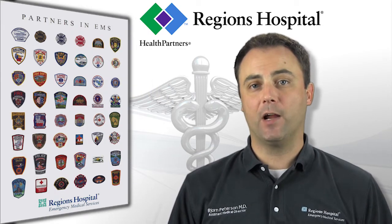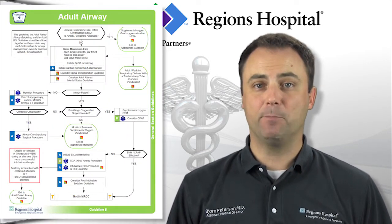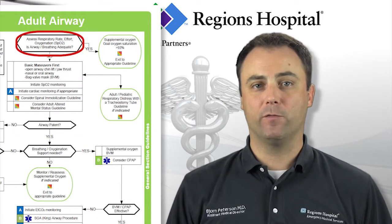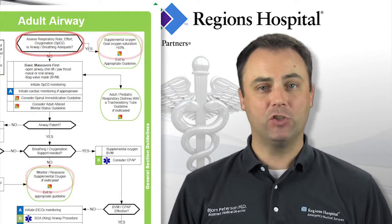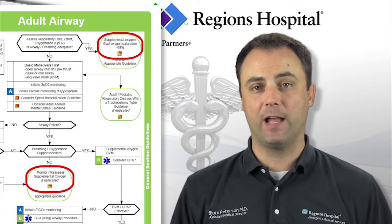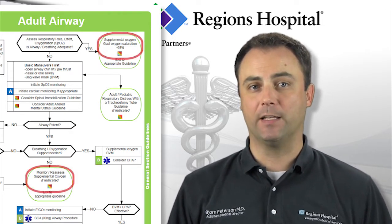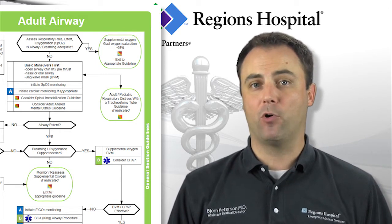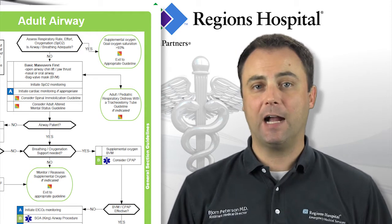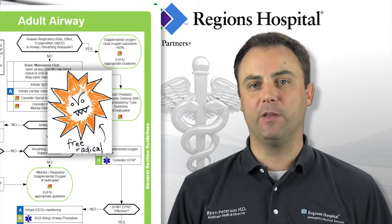Let's start with standard airway management. Guidelines 6 and 36, the adult and pediatric airway guidelines, are fairly straightforward. Once you have assessed your patient for obvious life threats, oxygen should only be used if indicated for hypoxia or respiratory distress, and it should be titrated to maintain oxygen saturations greater than 93%. This is especially important for patients with cardiac symptoms, as we are learning that unnecessary oxygen may actually be harmful. Ask one of us about that at your next run review or CME session.